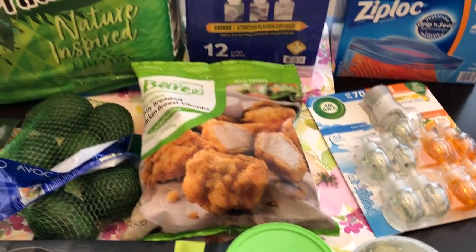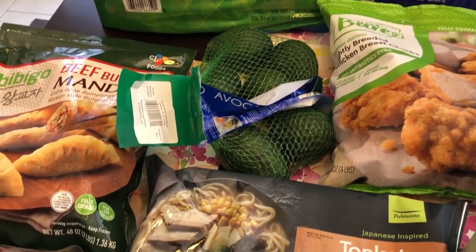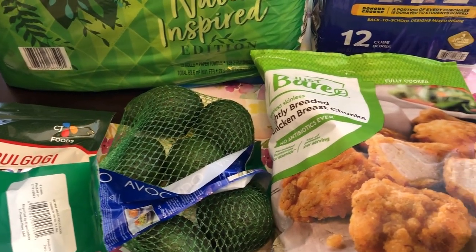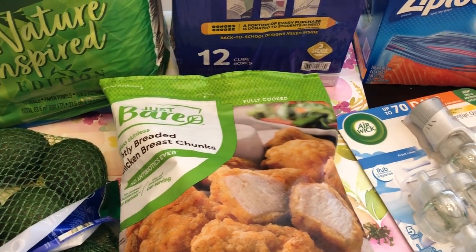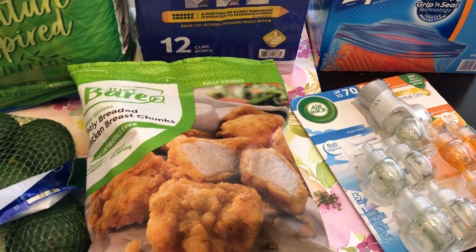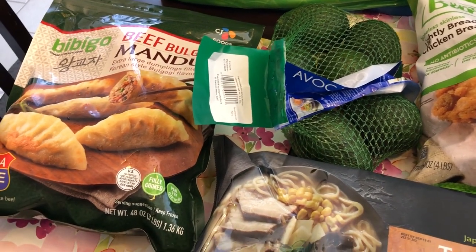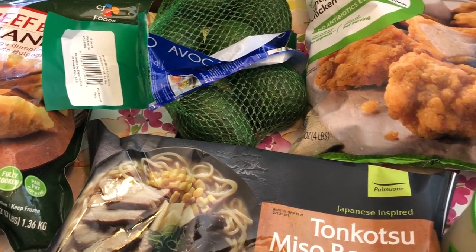So this is everything that I picked up from my super quick, super tiny Costco haul. There were a couple of things I was looking for that they didn't have — they were completely out of the Charmin toilet paper. I was also looking for the Foster Farm Korean style chicken wings that I absolutely love, and they were out of those as well. They have the other flavors, but not my Korean barbecue. I hope you guys enjoyed this quick haul — please give us a thumbs up, and if you haven't subscribed to our channel, I certainly hope you'll do so. Thanks so much for watching and we'll see you guys next time.